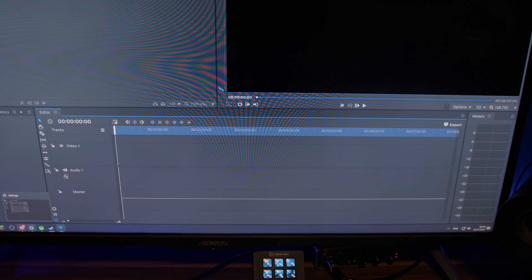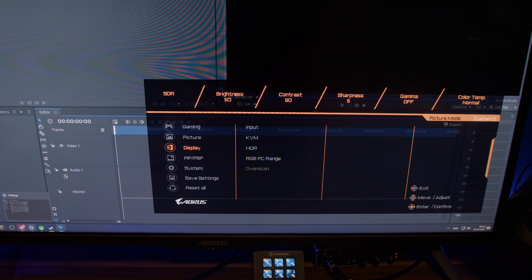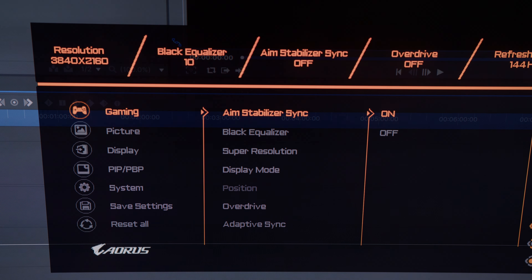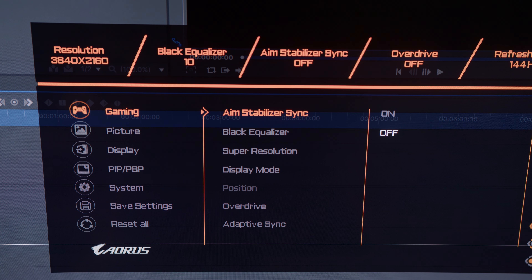The menus themselves are easy enough to navigate and have tons of options for you to play around with — sometimes even too many. Stuff that many players may glance over may be turned off by default, for example HDMI 2.1 support or USB Type-C support. So if those things don't work, make sure to check the settings to see everything is configured correctly. Also, while you're in the settings, turn off the aim stabilizing sync — it is useless, and instead creates a very weird constant shifting of the brightness of the monitor whenever you move your mouse, both in-game and outside of game. I have no idea what it's supposed to do, but it clearly is broken.